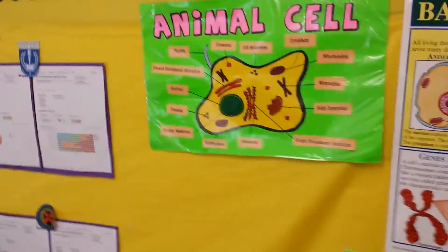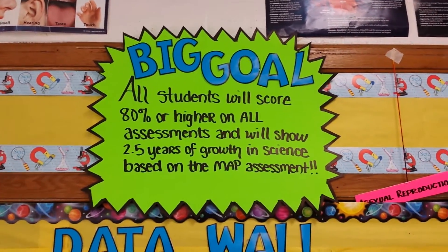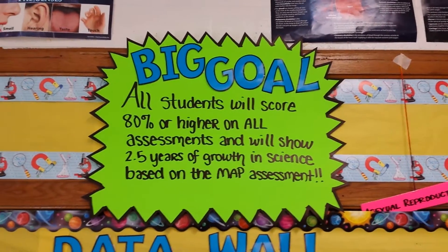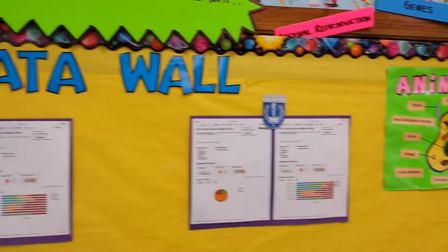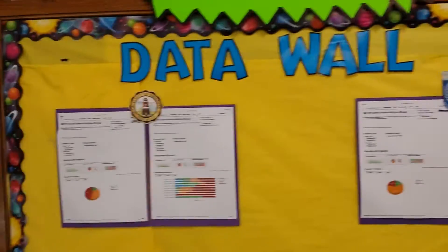Right here is just another bulletin board in my classroom. Our big goal for the year: all students will score 80% or higher on our assessments and will show two and a half years of growth in science based on the MAP assessment. The MAP assessment is a test they take here at KIPP Memphis Collegiate Middle where they periodically assess students on mastering certain skills. The science test is on the computer, and this is some of their data from the last science exam — the data wall. We have UAPB my homeroom, University of Memphis, Rhodes College, and FAMU — Ms. Collins' homeroom. University of Memphis is Ms. Ainge and UAPB is my homeroom.